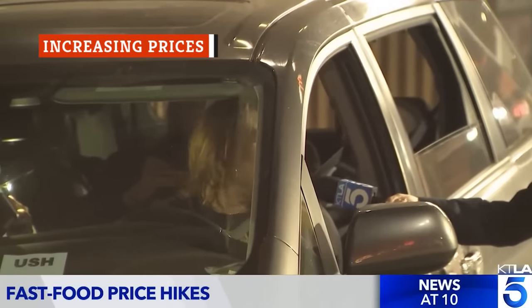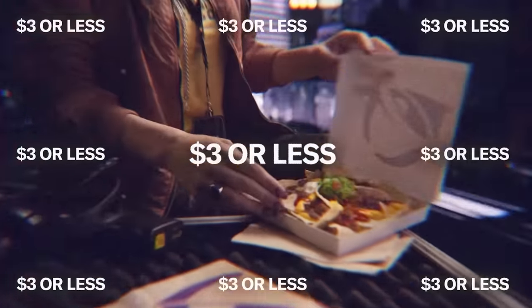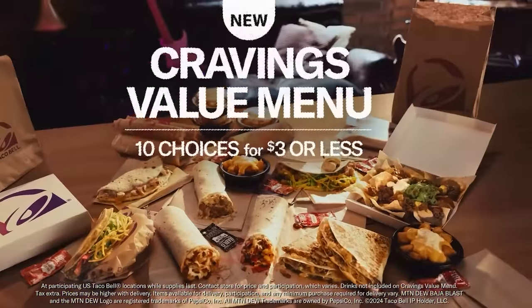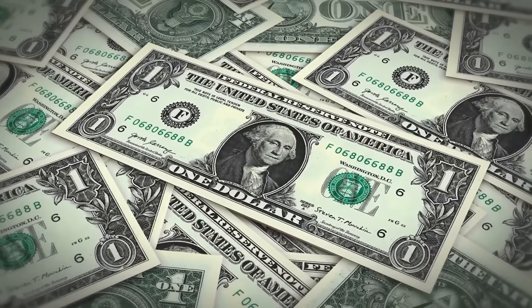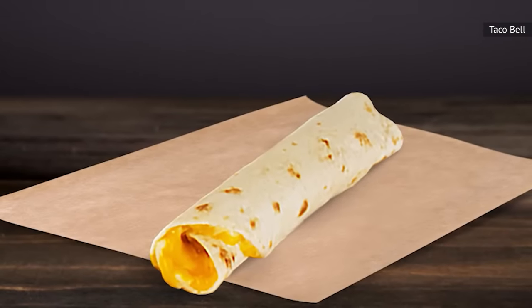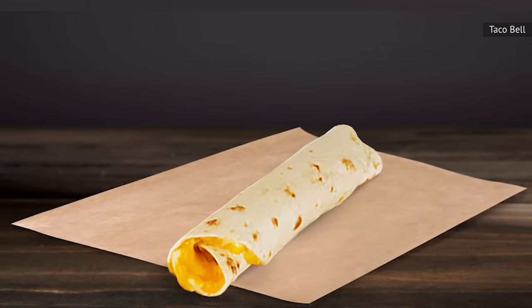Costs are rising seemingly everywhere nowadays, and even popular fast food chains aren't immune to inflation. Taco Bell's Cravings Value menu has always been a reliable place to find some deals, but it's been a long time since the cheapest items on that menu cost less than a dollar. You could still get a cheesy roll-up for just one dollar in early 2024, but those value menu prices increased on January 11th. The cheesy roll-ups remain the cheapest choice, but they've been bumped up to $1.19.